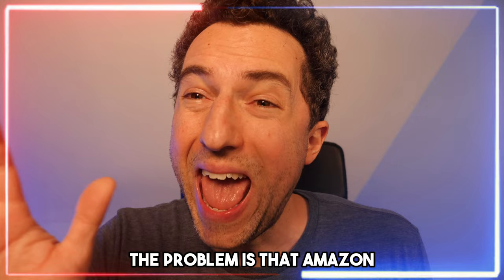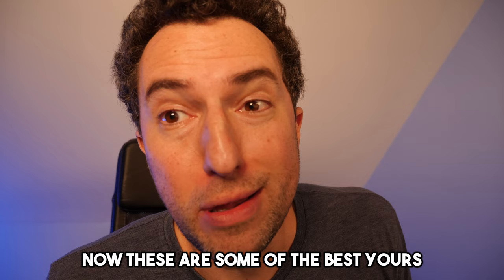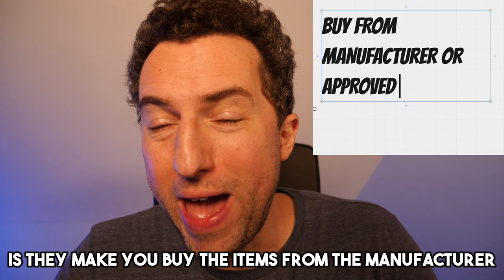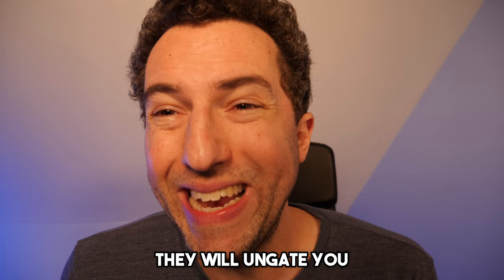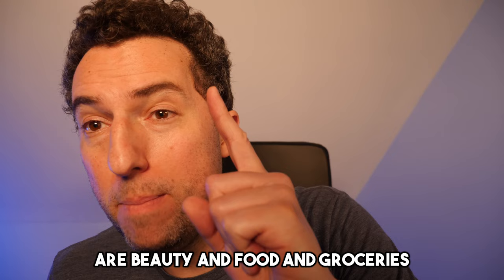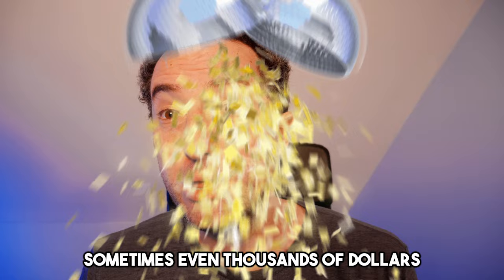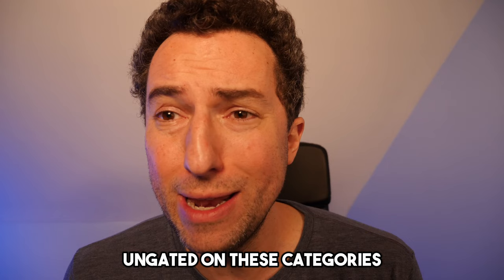The problem is that Amazon doesn't let you sell certain categories. They gate you and you need to get ungated to be able to sell them. These are some of the best categories that make you the most money. The way to get ungated is they make you buy the items from the manufacturer or an approved distributor or the brand themselves. Once you send them all the photos, proof, and invoices, they will un-gate you. Two of the best categories to sell on Amazon are beauty and food and groceries. It's so hard to get them ungated — or is it? People are willing to pay hundreds, sometimes even thousands of dollars to Amazon experts to show them the secrets on how to get ungated on these categories. I got good news for you.